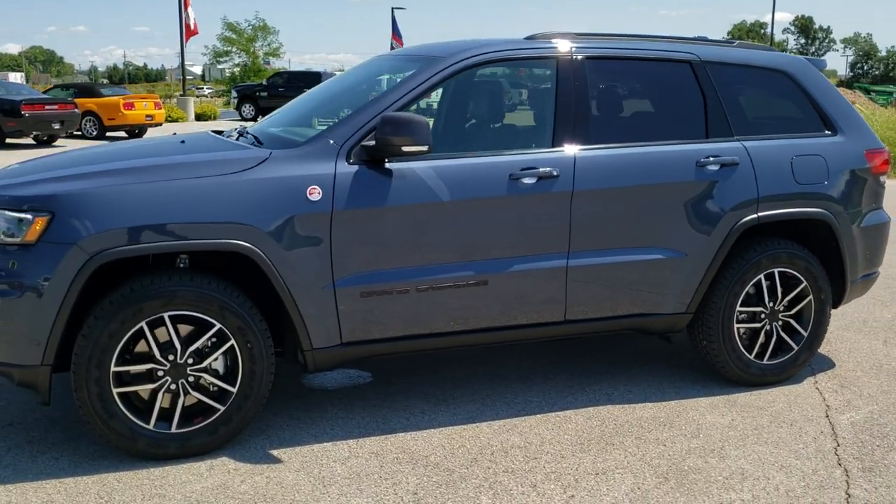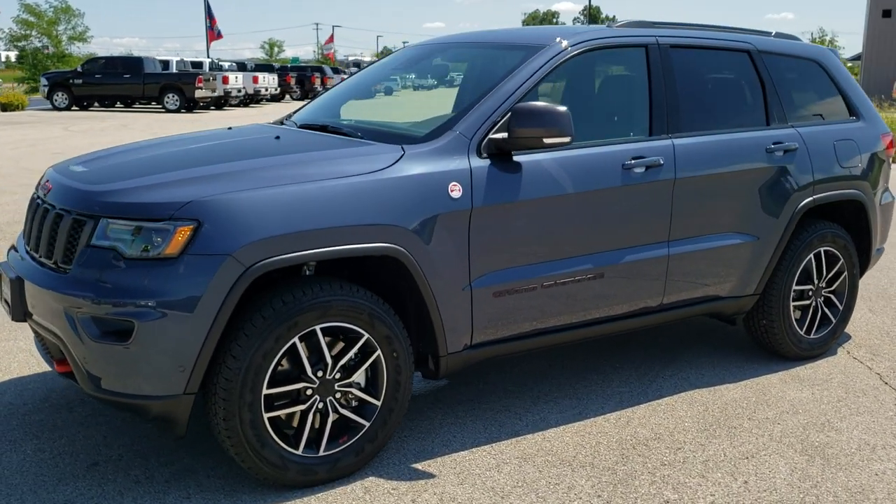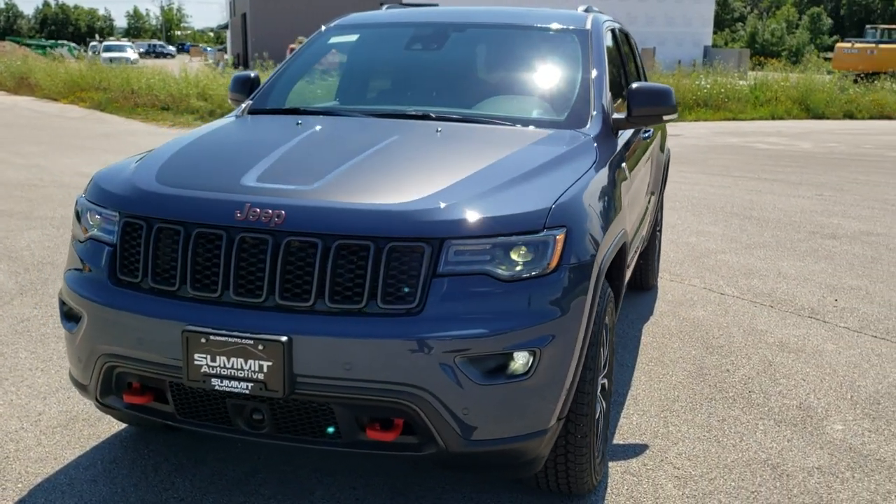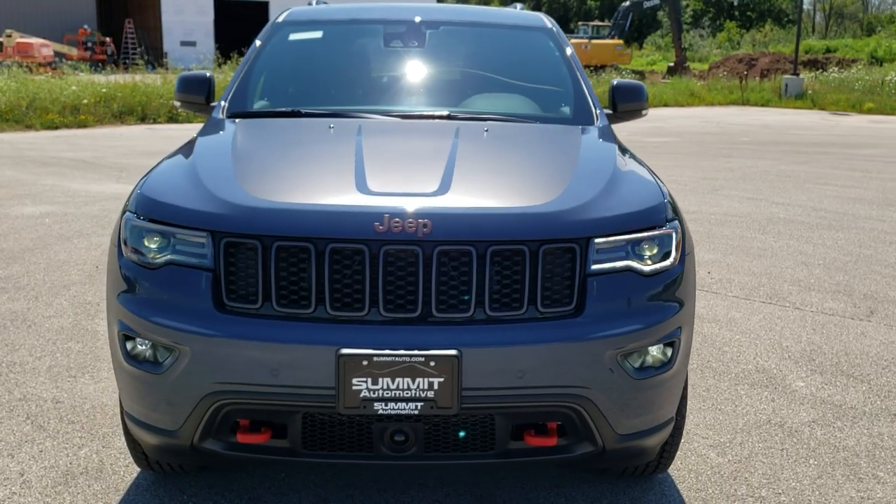This is stock number 20J194. We are here at Summit Automotive in Fond du Lac, Wisconsin, your new and used Jeep and Jeep Grand Cherokee headquarters.